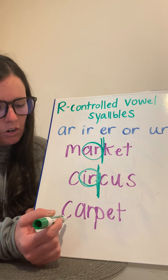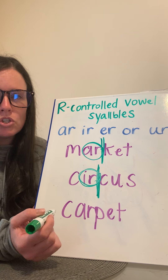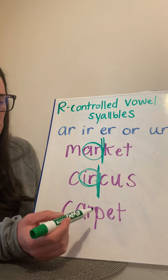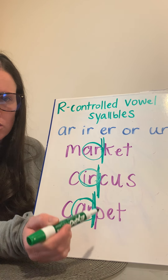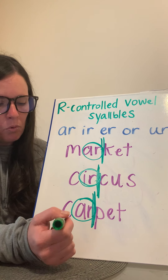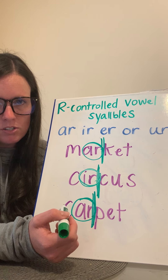Now I want you to try this one on your own. Separate it on your own, circle the R-controlled vowel if you see it, say the two syllables, and then blend them together to say the word. You can pause the video or continue with me. Looking at this word, I'm going to separate the syllables here because here is the R-controlled vowel, A-R. So when I break up these two syllables, I say 'car-pet,' put it together and blend to make the word 'carpet.' You keep that R-controlled vowel together in the first syllable.